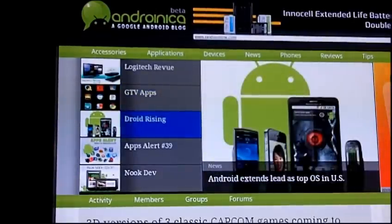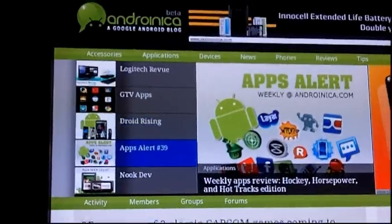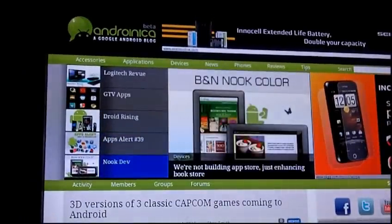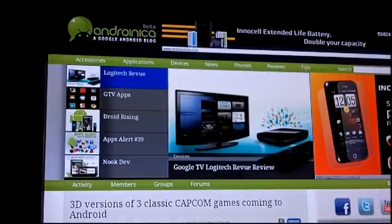What's up guys, this is Andrew from Andronica.com, your place for everything Android related and now Google TV related. We just got a tip that there's a back door to getting Hulu on your TV if you're a Comcast customer.